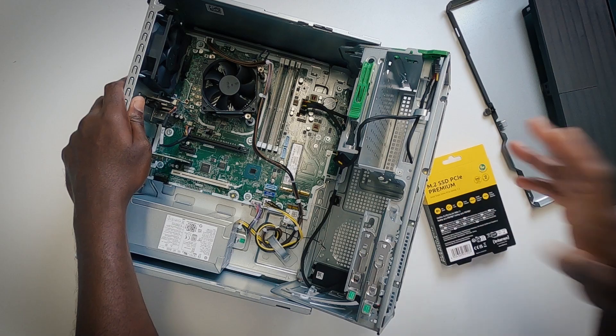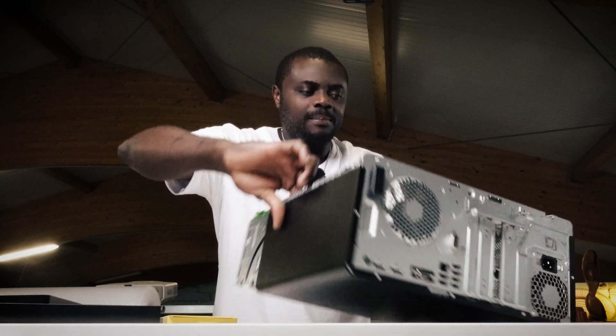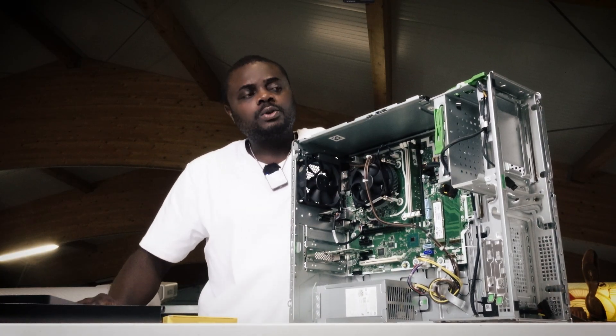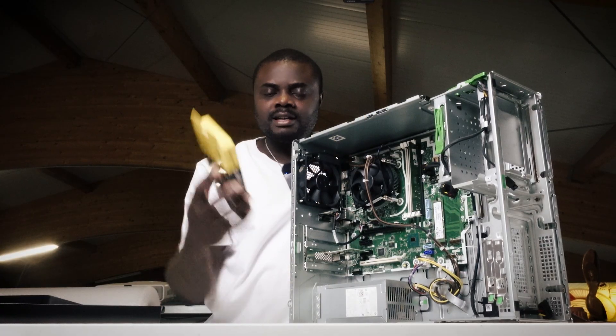I've always warned you: do not go to the Hardware Money Shop and buy a 120 gigabyte NVMe SSD. Sooner or later you're going to regret it because you're going to run out of space, and when that happens you won't be able to store your data. Then you'll be asking for a video on how to upgrade the SSD.